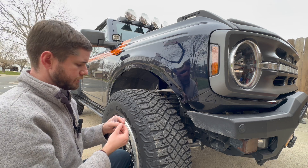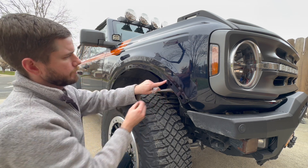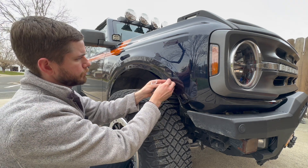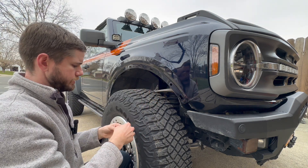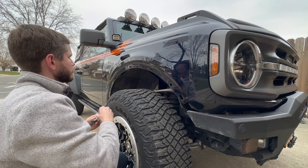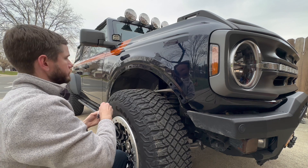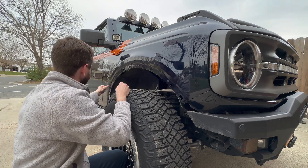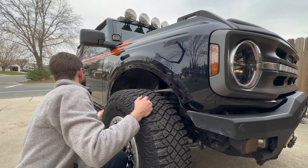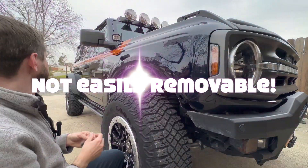You have these nylon blocks that come from KBD and there are five circular holes in the lining. You just push them right in — super easy, push all five in. These are not permanently mounted; you can remove them. I don't think it's as fast as the stock fender flares but it's still fairly fast.